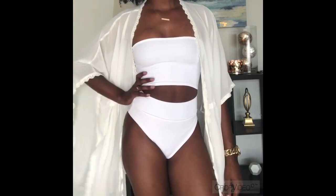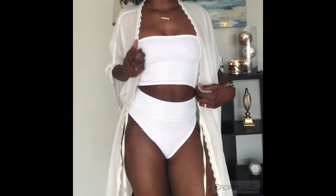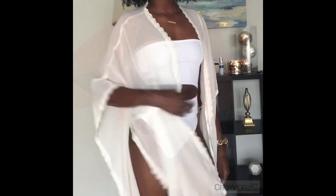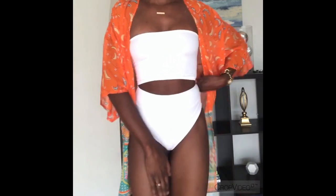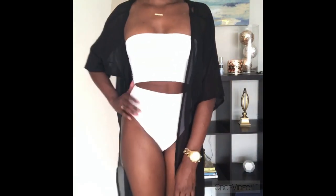Next up we have a couple of swimsuit cover-ups. The first one is just in basic white chiffon — of course I had to get it in white. Next we have another cover-up in a really fun orange pattern. I think this is really cute, very summery — you can pretty much wear this with any color bathing suit. And for my last swimsuit cover-up it's just in black chiffon, also super cute and versatile with any bathing suit.